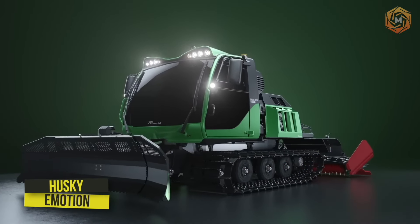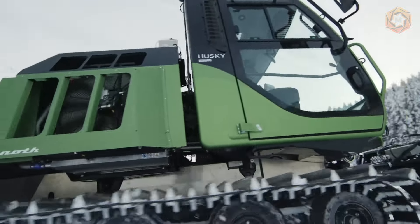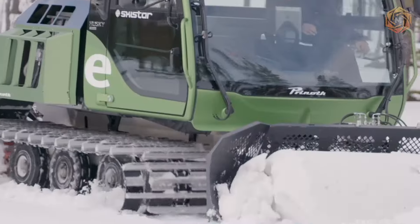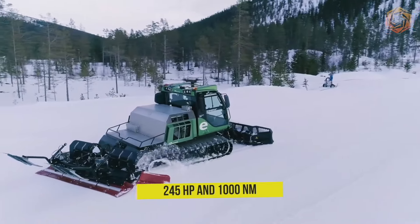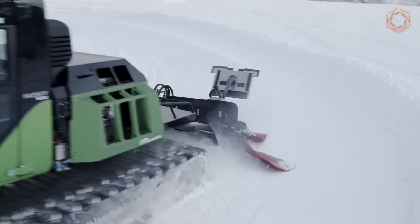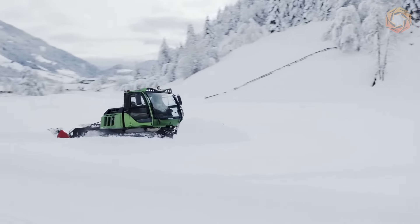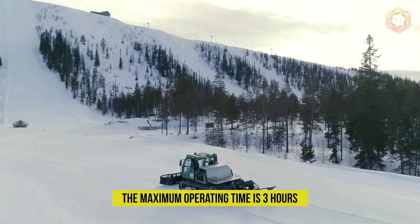The Husky E-Motion electric snowmobile features a modern cabin design, an entirely new look, and zero emissions — and it is now in series production. The electric motor develops 245 horsepower and 1,000 newton-meters of torque right from the start. Only an electric rat track can deliver such performance. The maximum operating time is three hours.